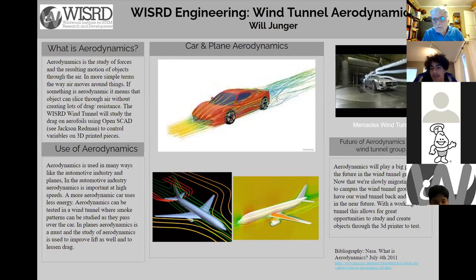The future of aerodynamics in the wind tunnel group: aerodynamics will play a big part going forward. Now that we're slowly migrating back to campus, the wind tunnel group will have our wind tunnel back and running in the near future. With a working wind tunnel, this allows for a great opportunity to study and create objects through the 3D printer to test. Thank you.